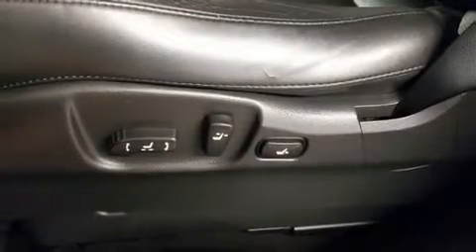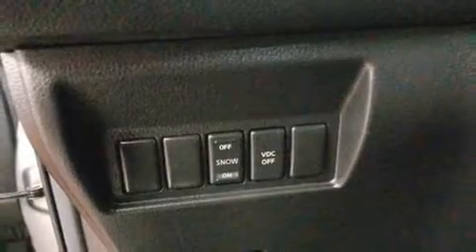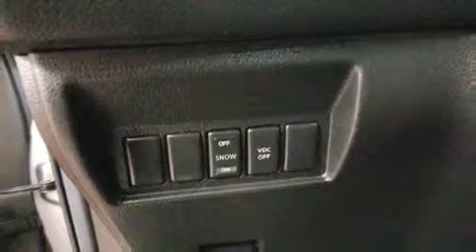Infiniti ensures the safety and security of its passengers with equipment such as dual front impact airbags, head curtain airbags, traction control, brake assist, anti-whiplash front head restraints, a security system, and four-wheel disc brakes with ABS.